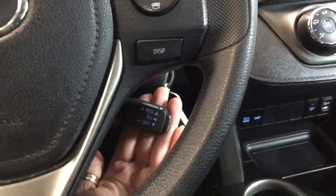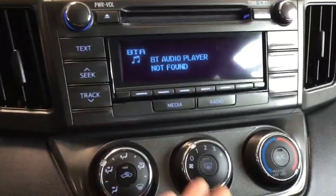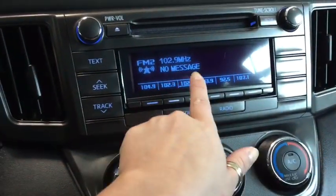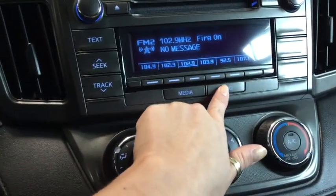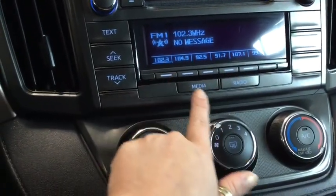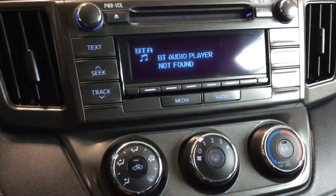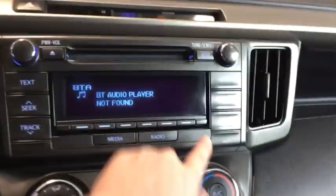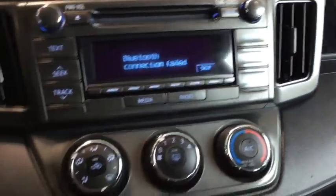You also have cruise control for those long road trips. Taking a look at the entertainment system, you have everything you want in terms of audio — AM/FM radio with all your presets, Bluetooth audio, a CD player, and phone buttons if you want to use those manually.